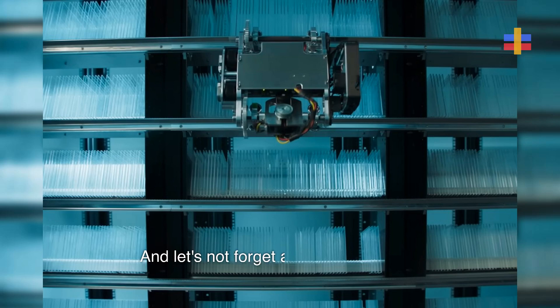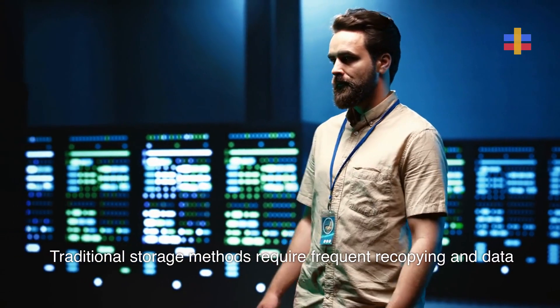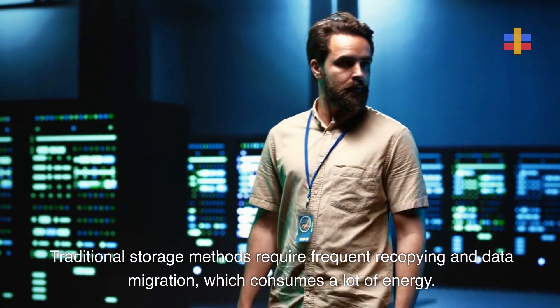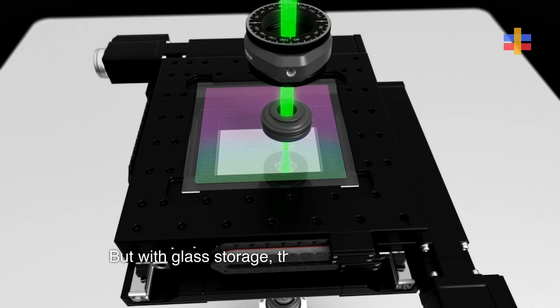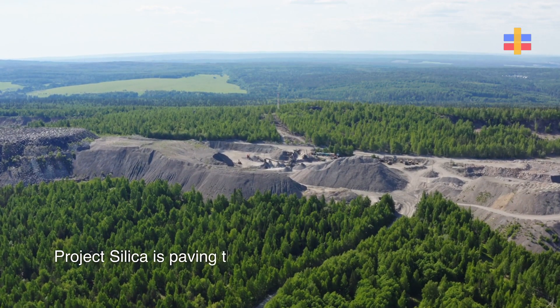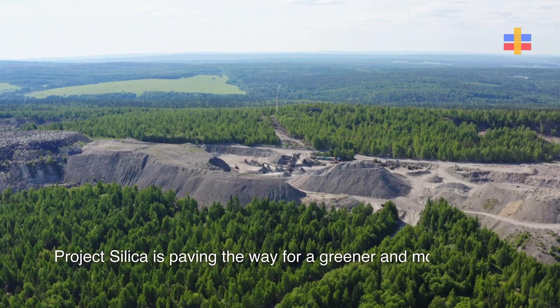And let's not forget about sustainability. Traditional storage methods require frequent recopying and data migration, which consumes a lot of energy. But with glass storage, that's a thing of the past — no more wasting energy or resources. Project Silica is paving the way for a greener and more efficient future.